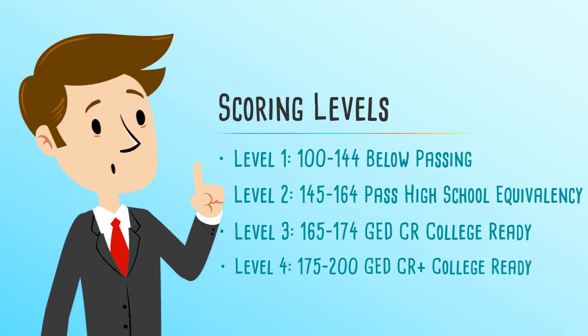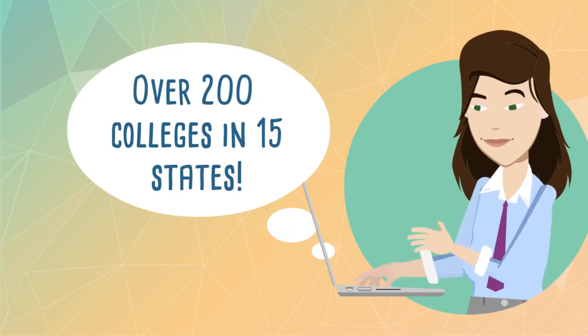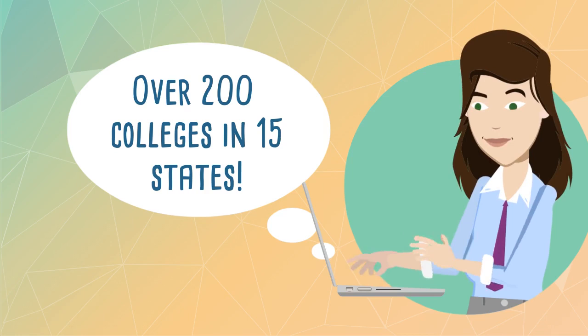Acceptance of these scores is growing quickly in popularity, with over 200 colleges in 15 states having implemented policies that allow students with CR scores to bypass placement exams. Some of these colleges have also begun awarding credits for scores in the CR Plus range.